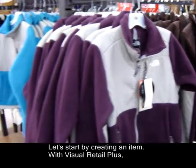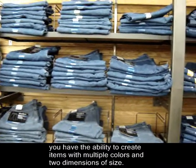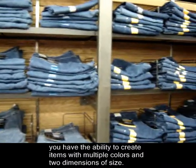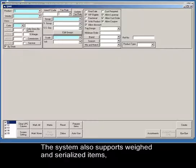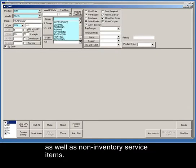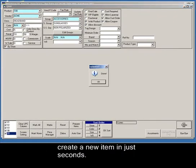Let's start by creating an item. With Visual Retail Plus, you have the ability to create items with multiple colors and two dimensions of size. The system also supports weighed and serialized items as well as non-inventory service items. The user-friendly design of Visual Retail Plus allows you to create a new item in just seconds.